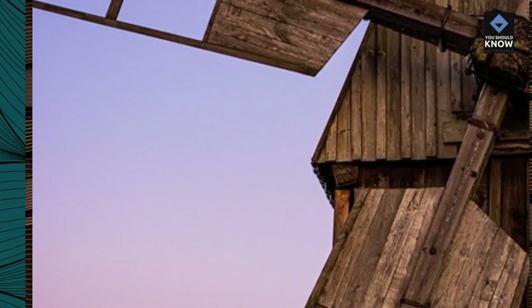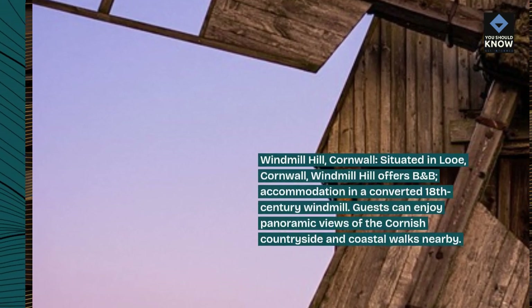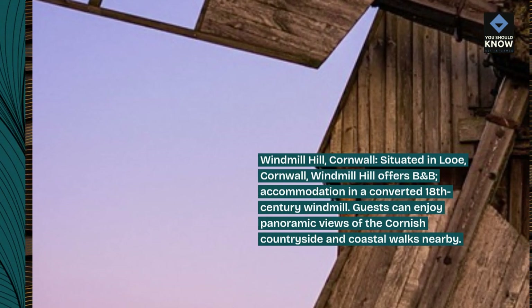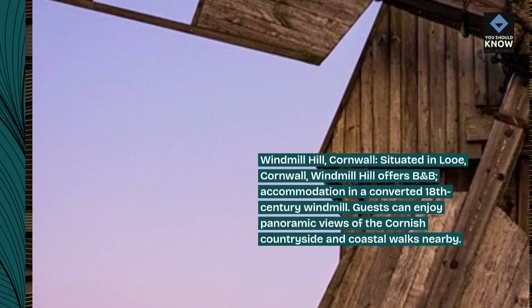Windmill Hill, Cornwall. Situated in Lou, Cornwall, Windmill Hill offers B&B accommodation in a converted 18th-century windmill. Guests can enjoy panoramic views of the Cornish countryside and coastal walks nearby.